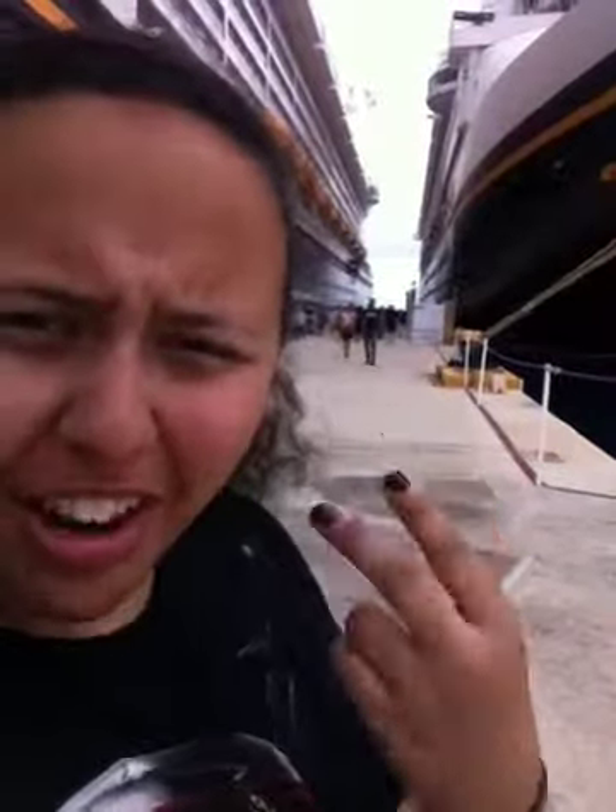Hey guys, once again in Cozumel, Mexico. Just wanted to show you guys again how close the Magic and the Fantasy are. You can pretty much just walk right in between them when you get off the ship. So it's pretty cool.